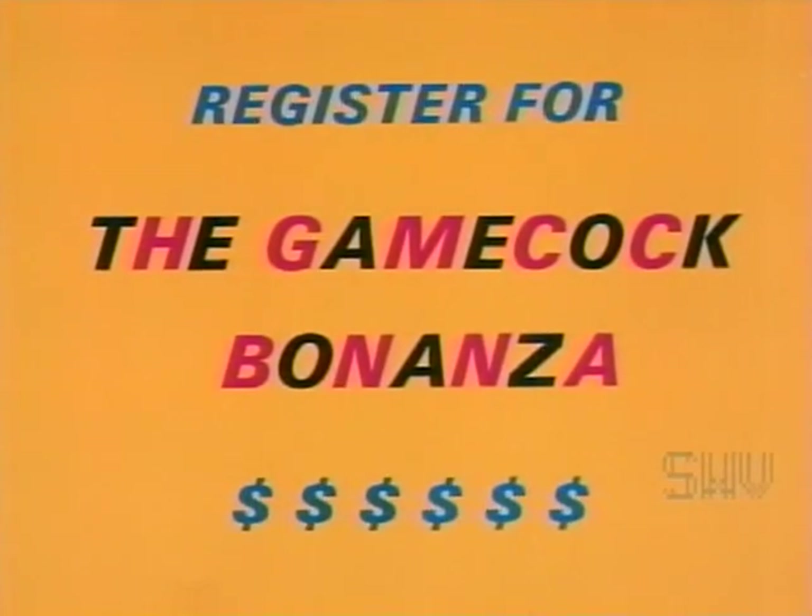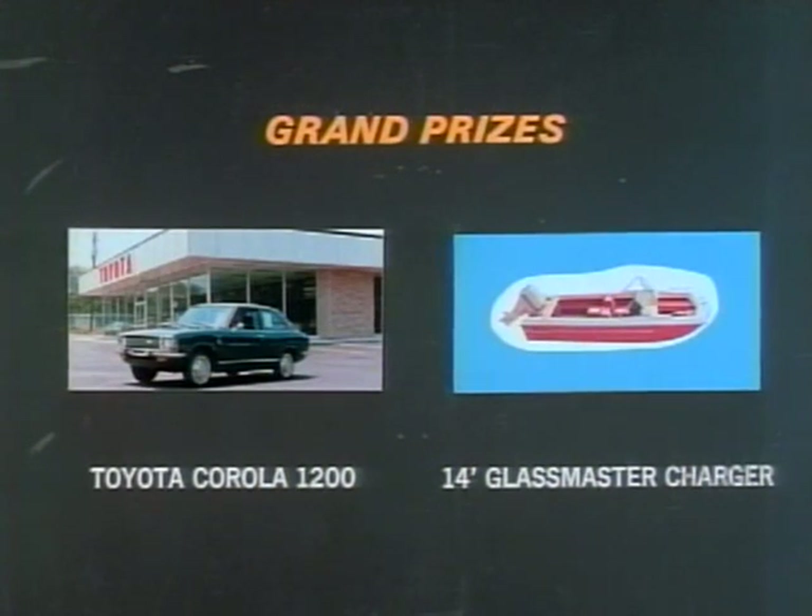Bonanza with prizes worth thousands of dollars. You can register at the new Gamecock 1 and 2 theaters and all participating dealers. The grand prizes are a 1972 Toyota Corolla automobile from the Toyota Center and a 14-foot Glassmaster boat motor and trailer from the West Columbia Sports Shop.